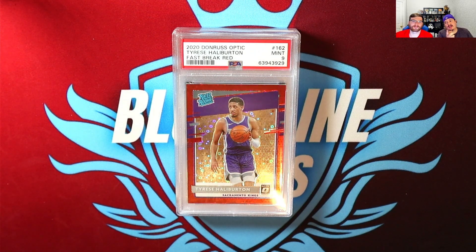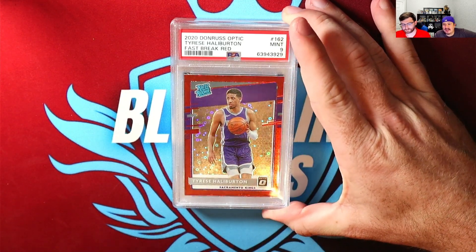Welcome back everyone to another Bloodline video. It's your boy Steve and Ryan back at it with a different one. Ryan's gonna be cracking some slides of his, so go ahead and tell us what you got and why you're cracking them.